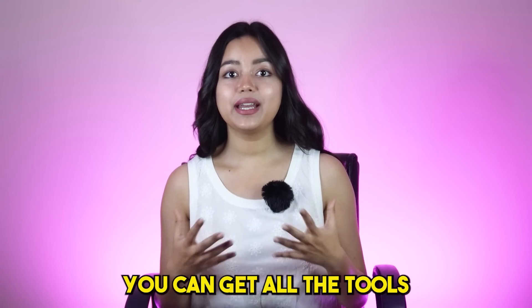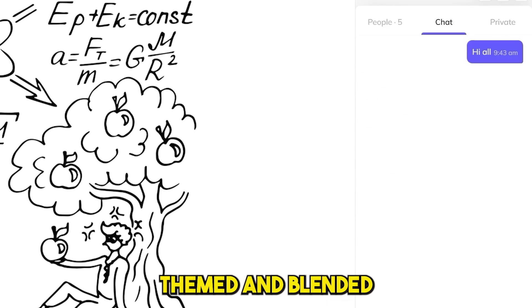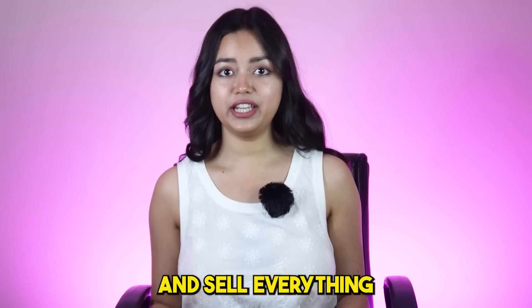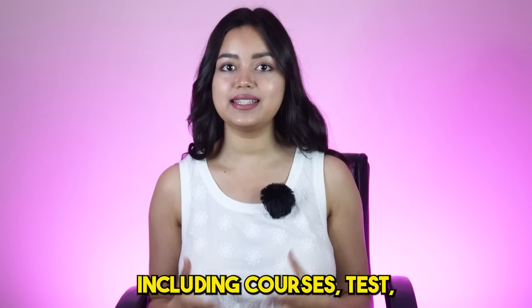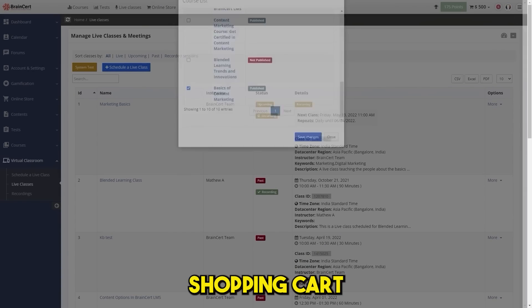Quickly going through with Brainsert, you can get all the tools you need to create highly interactive, themed and blended courses online with an assessment. Create and sell everything from physical to digital products including courses, tests, and live classes using Brainsert with integrated shopping cart.